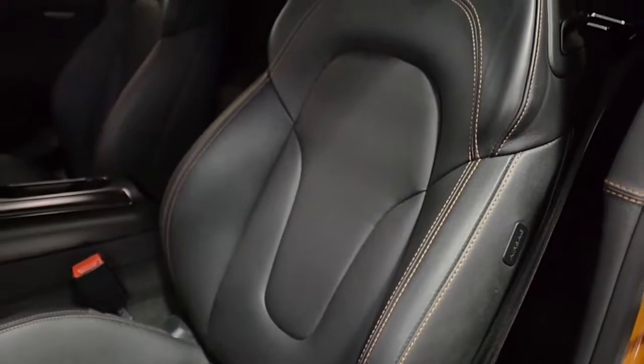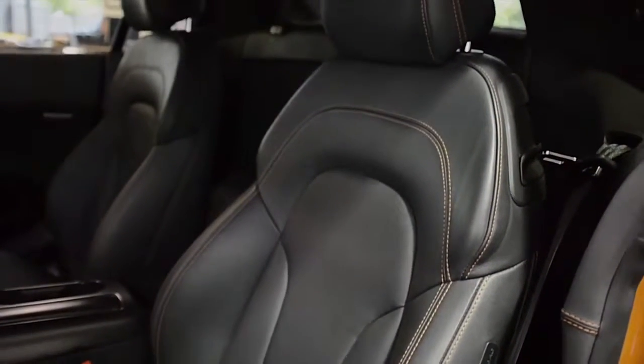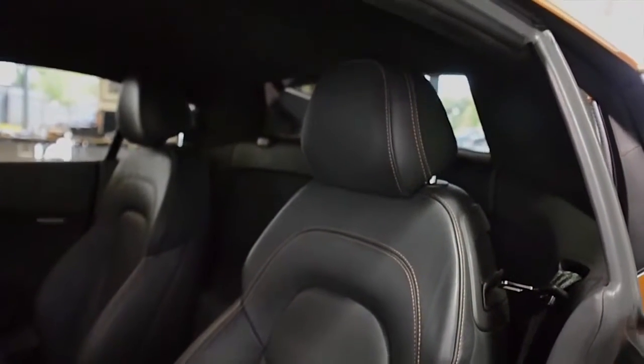This car is finished in a beautiful bronze metallic exterior color, black leather interior, carbon fiber trim, and bronze contrast stitching throughout.